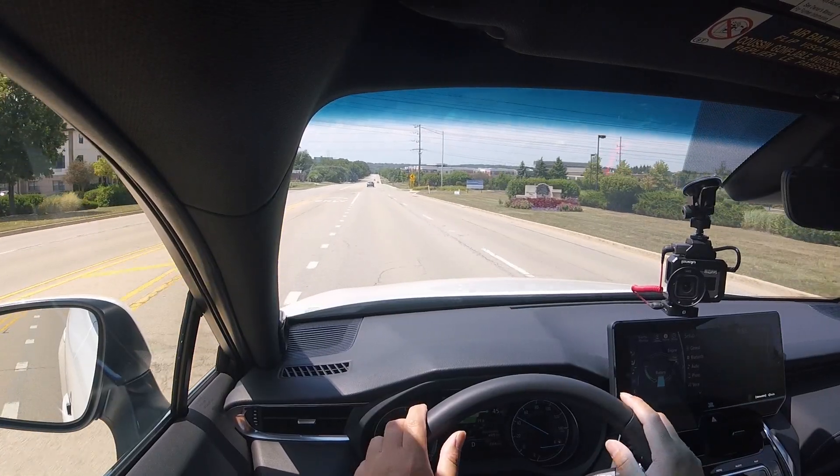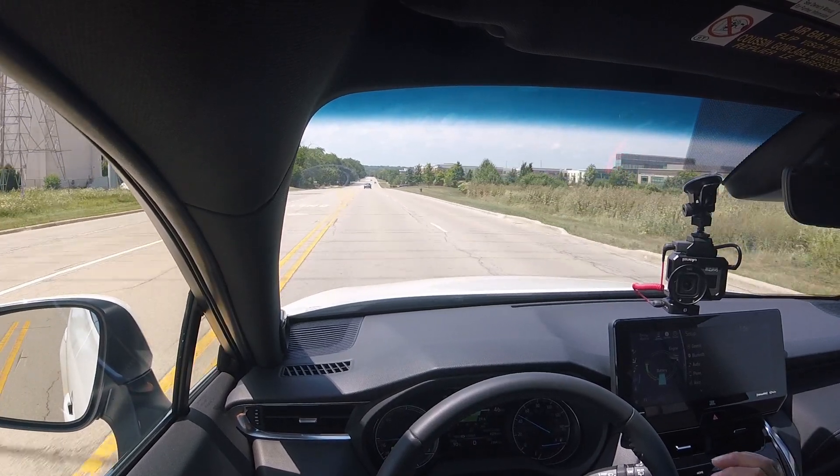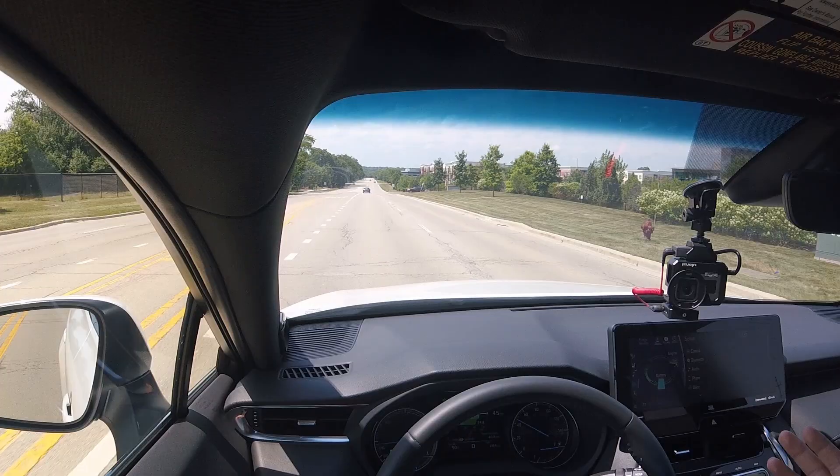Braking feel is normal up to a certain point — it comes to a stop smoothly and in a controlled manner. In the very last couple of feet you can feel the regenerative braking kind of taking over. You can hear and feel it slightly, but Toyota has tweaked it to be the best of both worlds. It's not as good as a normal brake setup, but it's about as good as it can be with a hybrid.